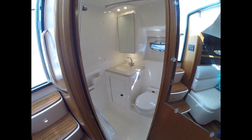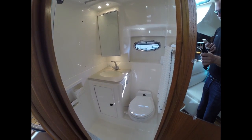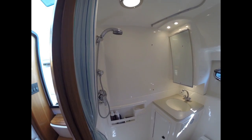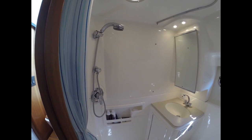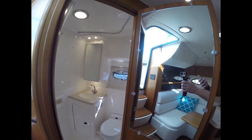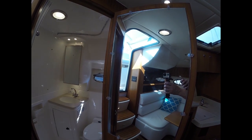Here's our head. This has a vacuum flush porcelain toilet. Nice mirror in perfect condition. Our shower's over in this area. We have storage below and a mirror on the door.